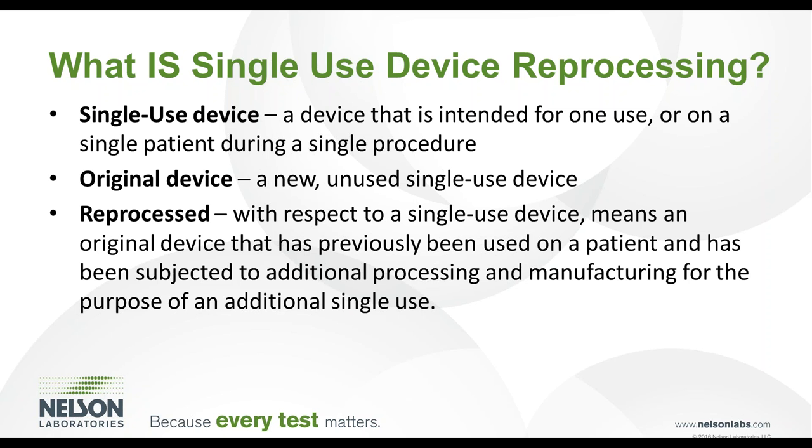Some important definitions include: a single-use device is a device intended for one use on a single patient during a single procedure. An original device is defined as a new, unused, single-use device. Reprocessed, with respect to single-use device reprocessing, means an original device that has been previously used on a patient and has been subjected to additional processing and manufacturing for the purpose of an additional single use until the end of its use life.